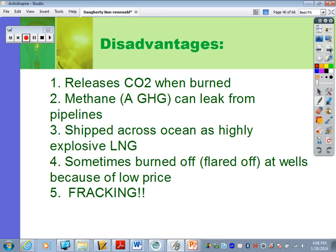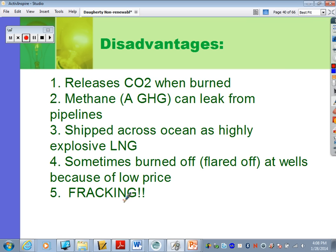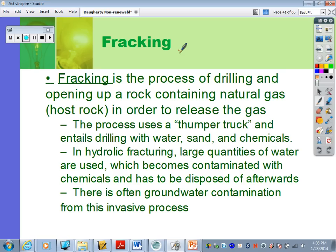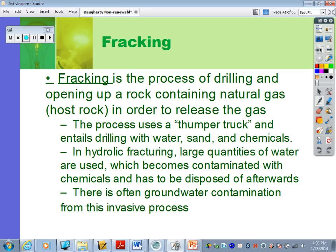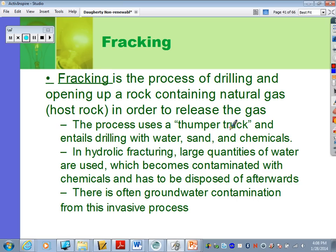Fracking is the process of drilling and opening up rock that contains natural gas within it. We use thumper trucks and send down perforator devices to make tunnels underground — many of which run horizontally through layers of rock. The perforators crack the rock, then we send water, sand, and chemicals into the rock. After giving it time to permeate, we suck it all back out, and it brings up gas with it.